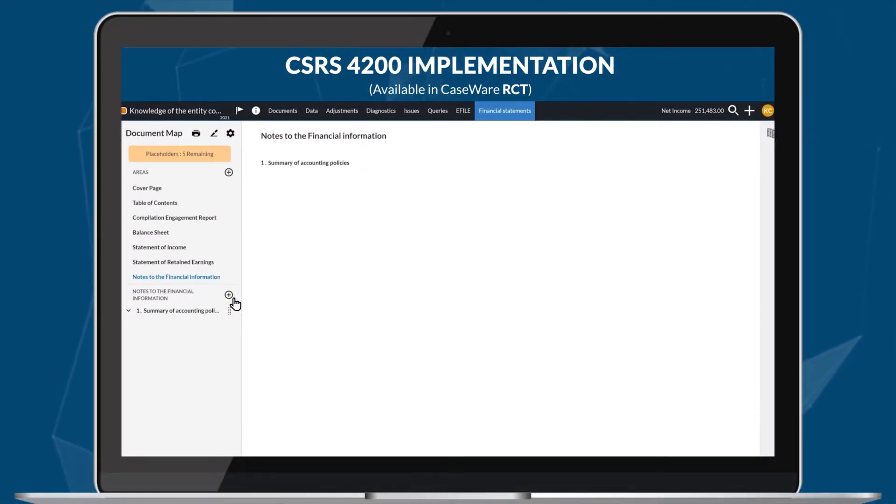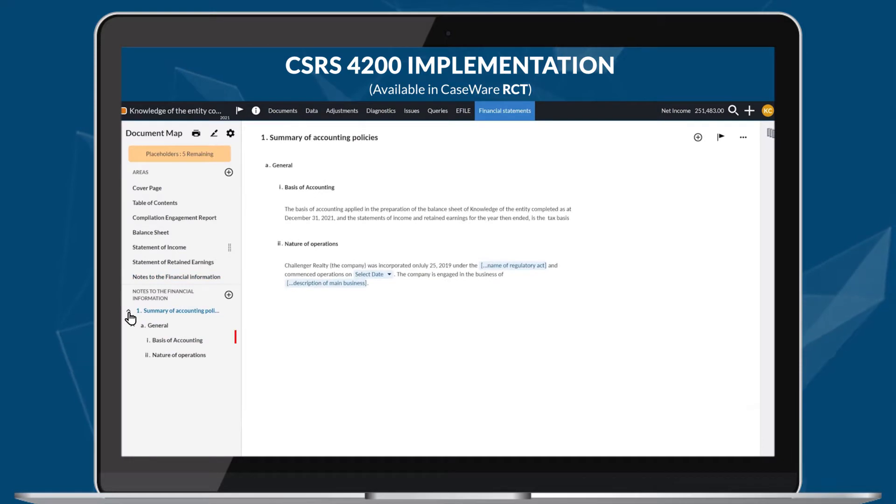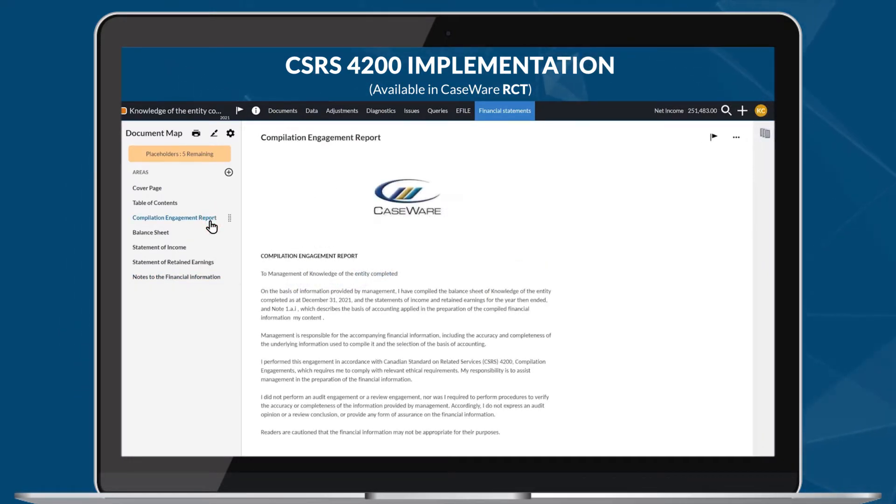Caseware RCT has incorporated the recent changes to the Canadian compilation standard CSRS 4200. Rest assured that your engagement is compliant with the new compilation standards and is completed in an intuitive and streamlined manner.